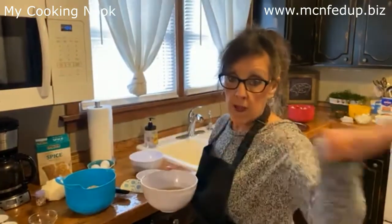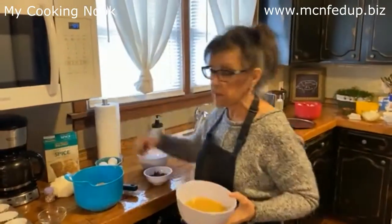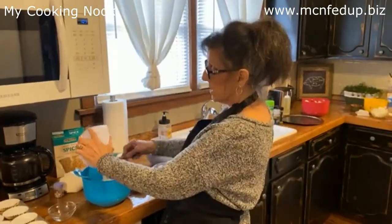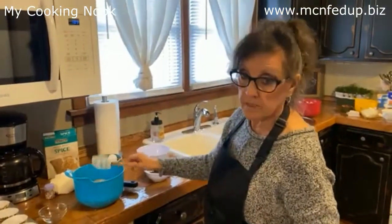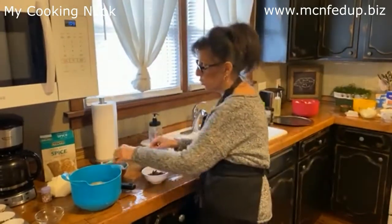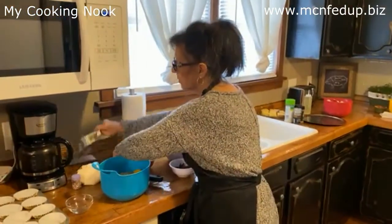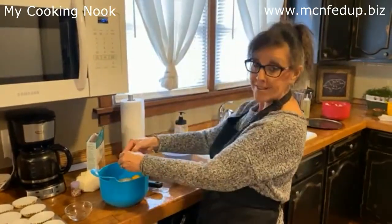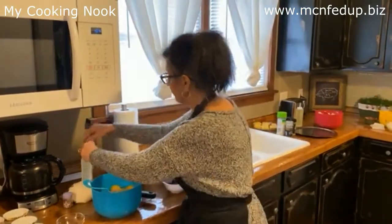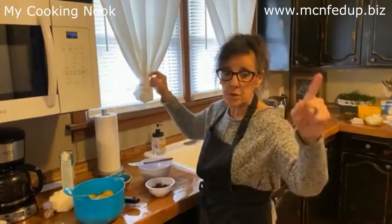This is going to be a one-bowl batter, so it makes it very easy. Three eggs. Clean as you go — always. Use your box to put all your trash in, and then you only have to throw away a little box. I want to get this in the oven because it's got to bake. I'm also going to put the croutons in the oven, and then we're going to work on the soup.